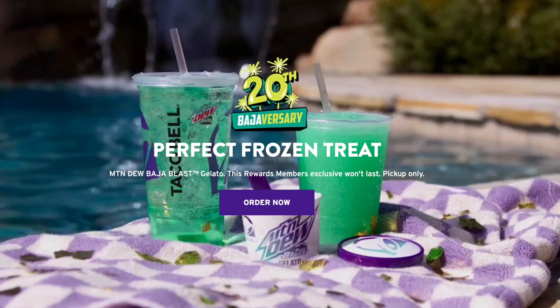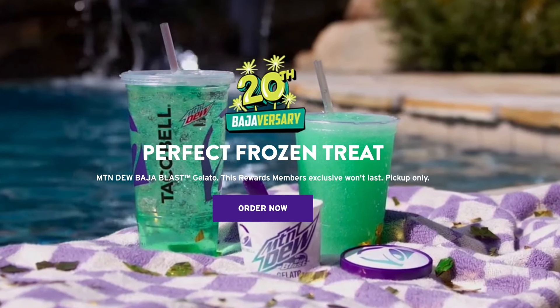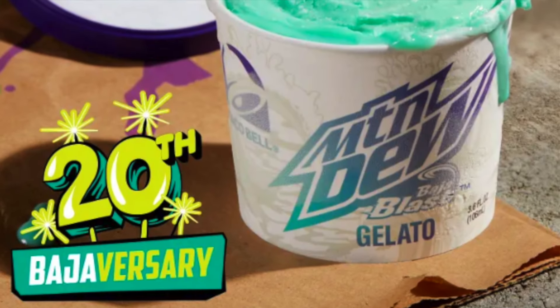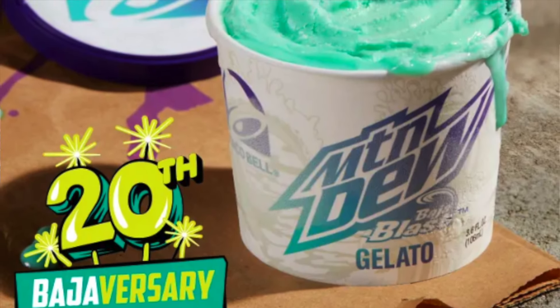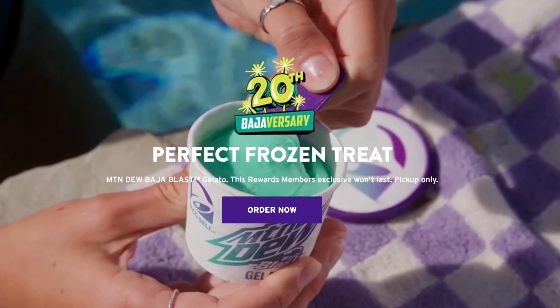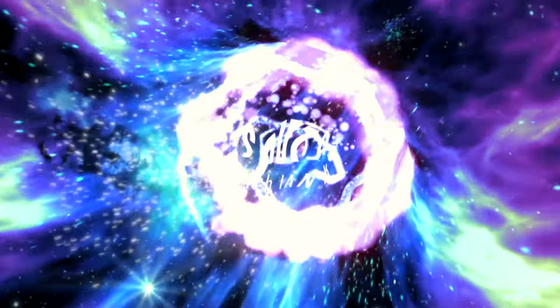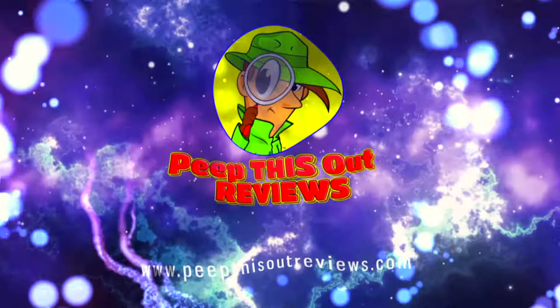Taco Bell is celebrating the 20th anniversary of Baja Blast the only way they know how — by dropping a limited time only version available exclusively through their mobile app starting September 3rd. It's the all-new Mountain Dew Baja Blast Gelato. I'm Ian K and you're about to peep this out. Welcome to Peep This Out Reviews with Ian K.